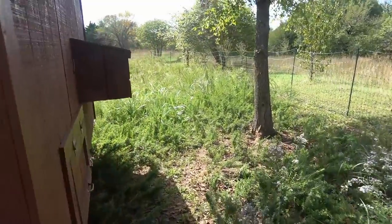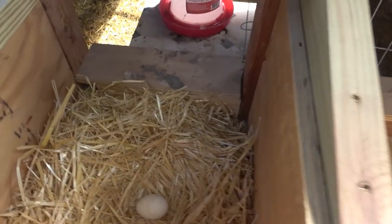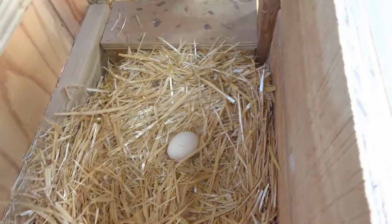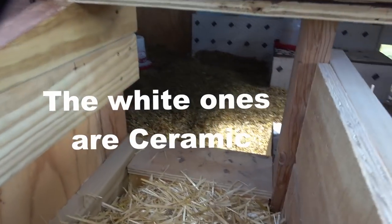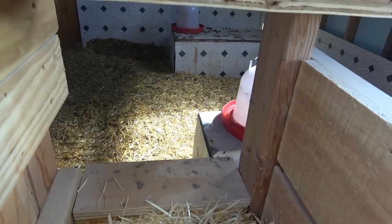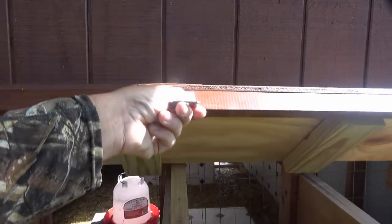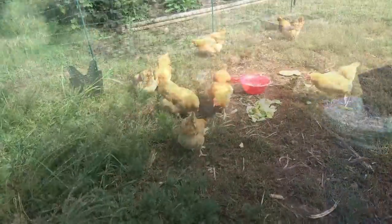Let's go see if we've got some eggs. I think we've been getting three eggs a day and I think we've got three chickens laying. Well, we just have one right now — yesterday we had three. It's about time to clean out in there and put some fresh straw in.